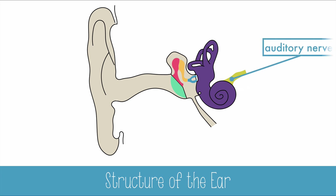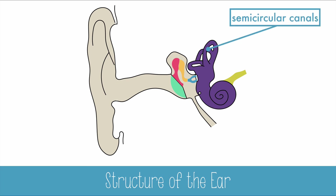Although it isn't part of hearing, it is a key component of balance — that's the semi-circular canals.